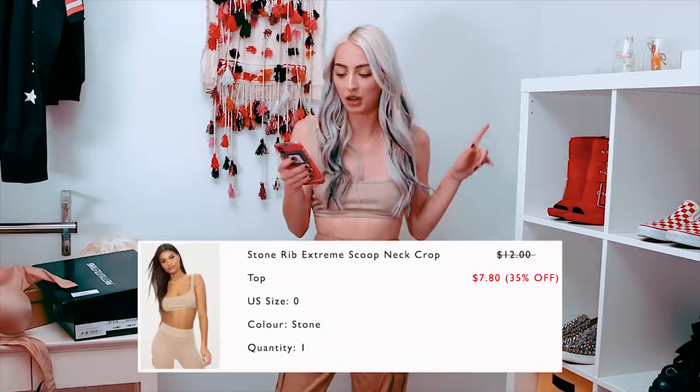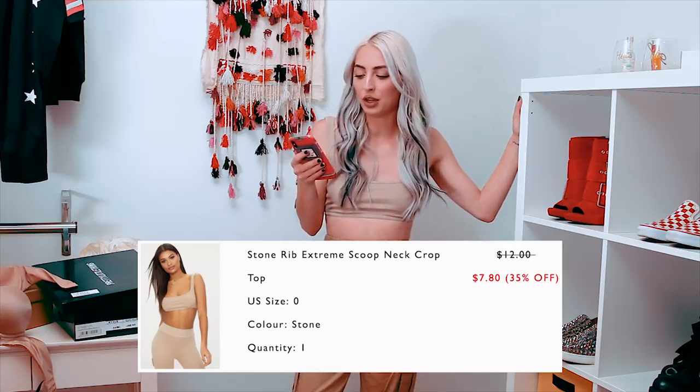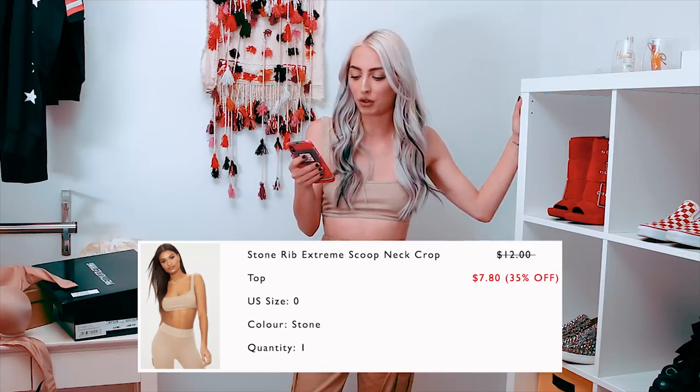The top is also in stone - it is the stone ribbed extreme scoop net crop in size zero. This is not stretchy. The little bit of elasticness it does have, it will give out as you wear it - it will become loose. Not my favorite material, but it was only $7.80 with my 35% off. All the prices I named are 35% off, so it is more expensive, but there are so many coupon codes for this.